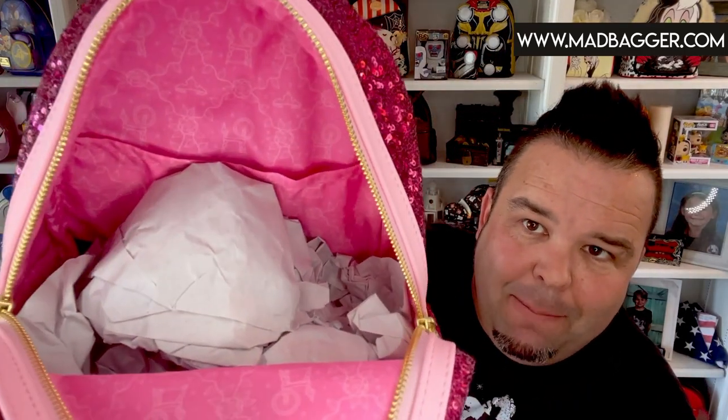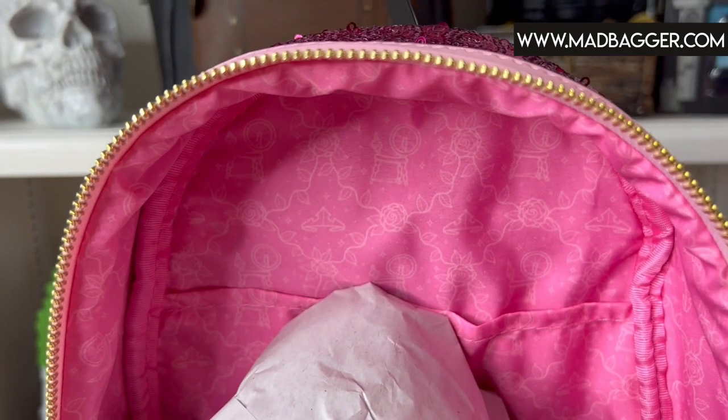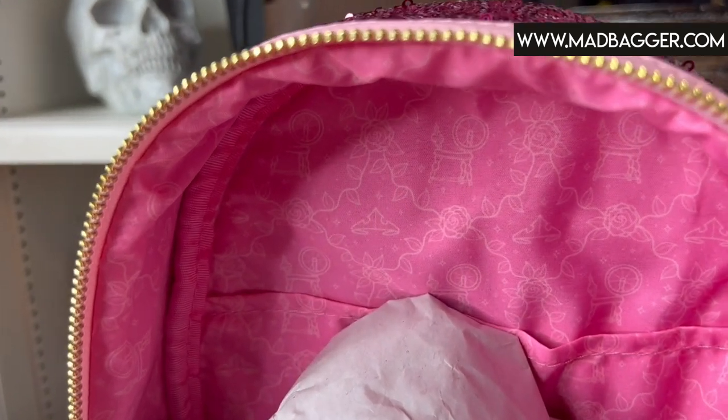Let me take the stuffing out so we can look at the lining. The lining on this is going to be pink and it has roses, the Aurora crown, and the little spinning wheel. It does have an open pocket — I'll get a nice close-up shot of this so you guys can see all the details.